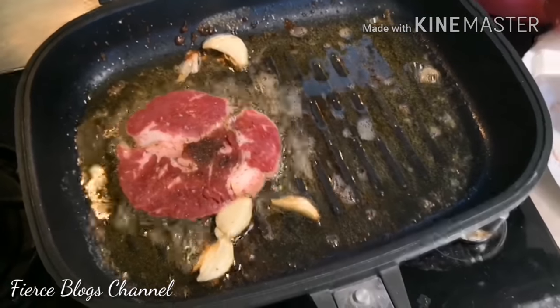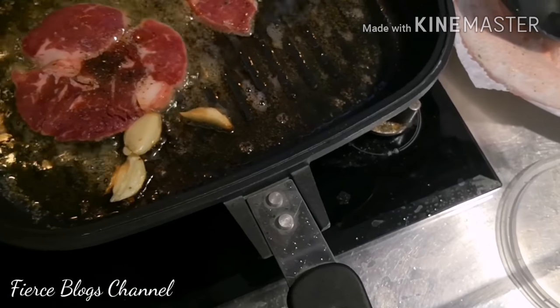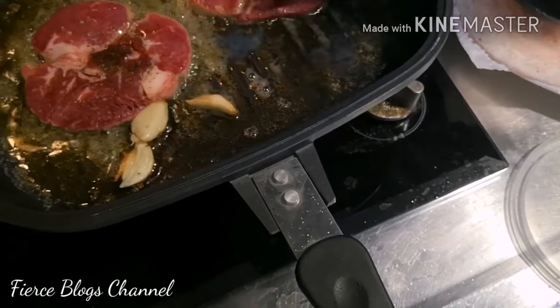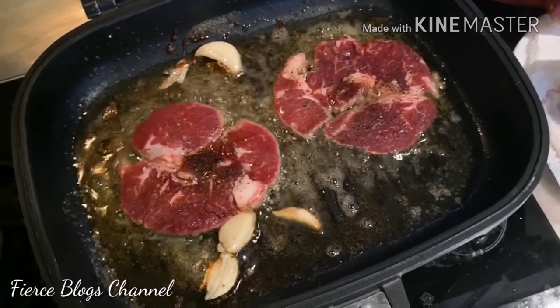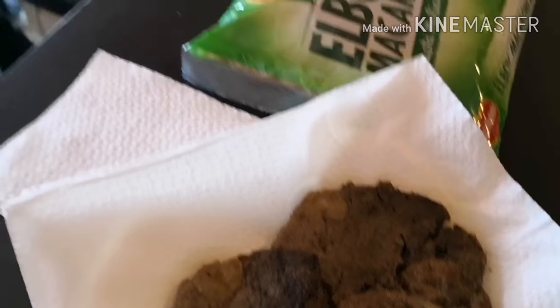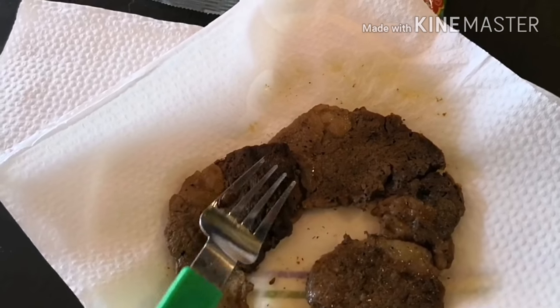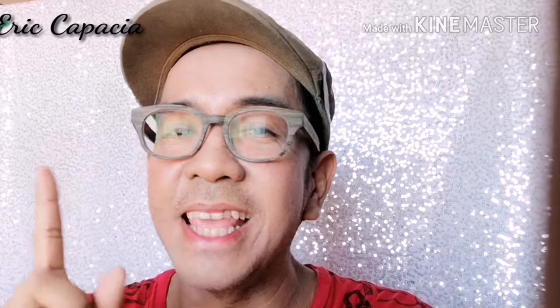From the same pan — there's still butter in it — make sure to add more butter because the butter from the first batch may have burned. That sizzle right there is what you want. Alright guys, that's the steak we cooked! It's really yummy. For all the details, check the description box below for more.